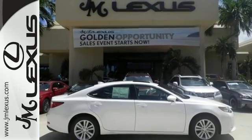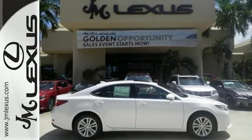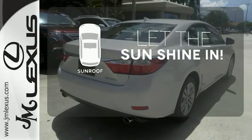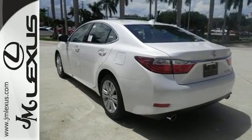Your passengers will rave about luxurious amounts of legroom and the view through the moonroof. Let the sunshine and the fresh air in with the sunroof. Cruise in and take a look at your next ride.